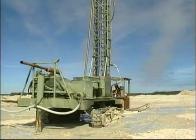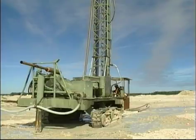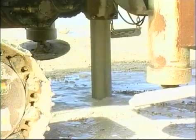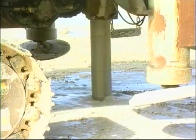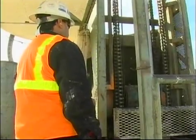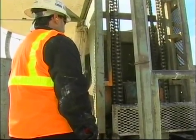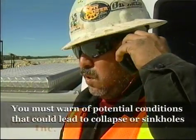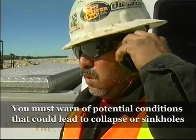As you drill, if you see the drill bit drop, if you see the rate of drilling speed up, or if you observe any major drilling deviation noted on the hole diagram chart and drilling record as a void, make certain to report any of these events to the mine operator and blasting crew. You must warn them of potential underground rock conditions that could lead to collapse or sinkholes.